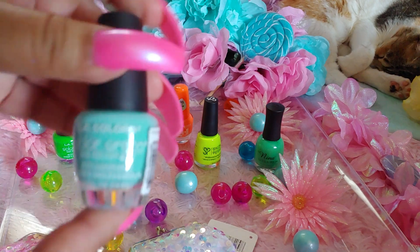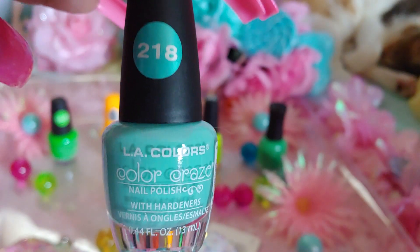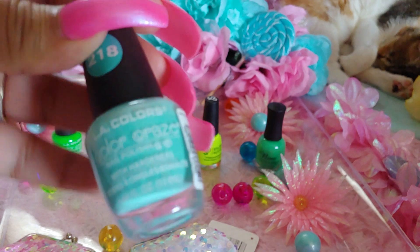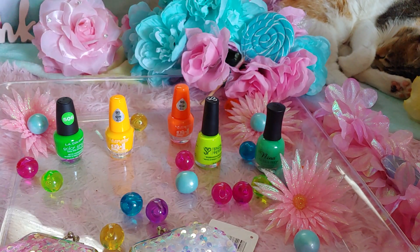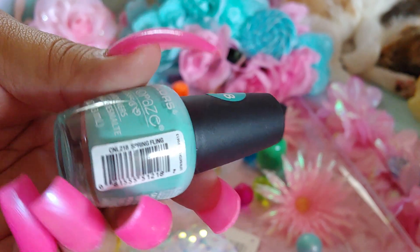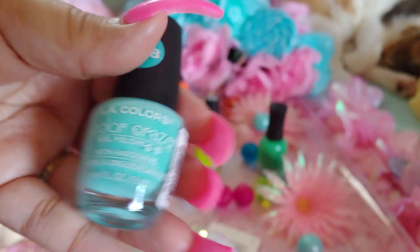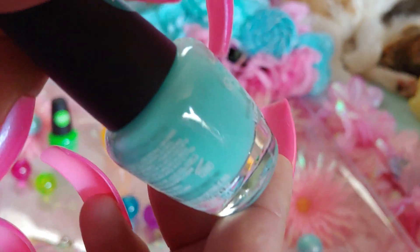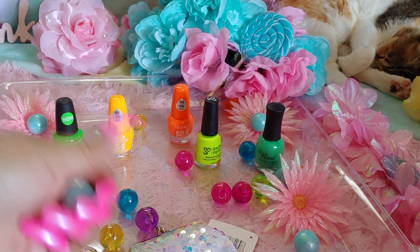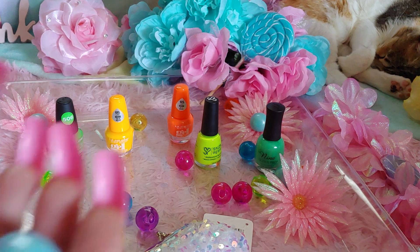And then I have this blue one — one of my favorites. It's a cotton candy blue color, number 218. I've repurchased it several times; it's very hard to find at the Dollar Trees I go to. I was looking for it because my other one was very low. It's called Spring Fling — really pretty soft cotton candy blue. And it matches my little cotton candy blue gumballs right here!